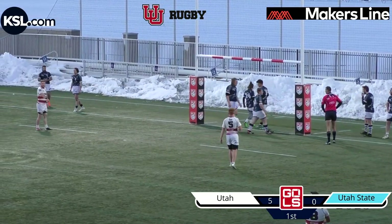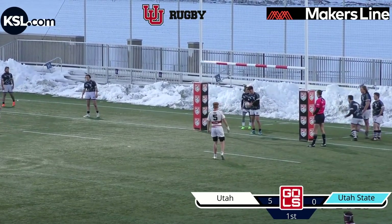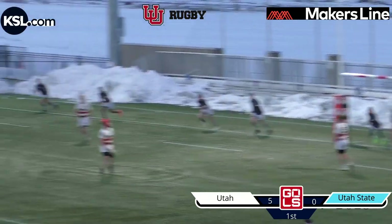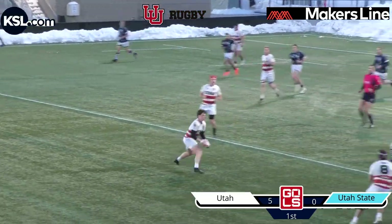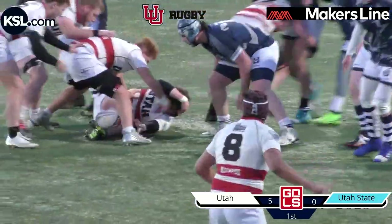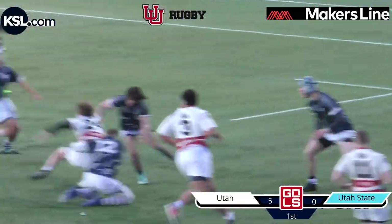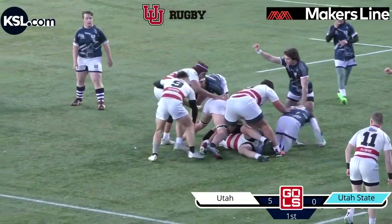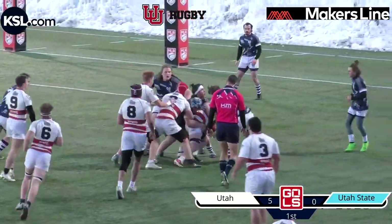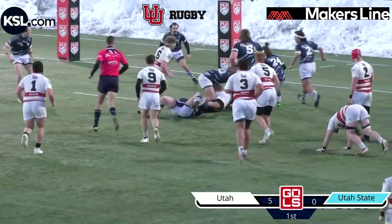Utah State again under pressure. It's very evident that when Utah gets in their half, their defense goes up a notch and they want to push Utah State back. Alex McCain kicks this ball off. Ian Wormer takes that ball with a little step and takes it down. Utah looking to pass it out to their forwards, keeping it with the pack. They've got a lot of size on Utah State, but Utah State is feisty, athletic, and very well built to handle that speed. Utah just has a couple of extra pounds on them, continuing to barrel forward, breaking past that first contact and needing multiple players to bring them down.